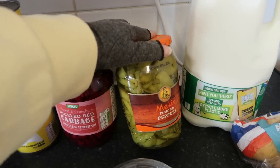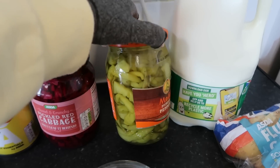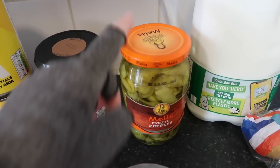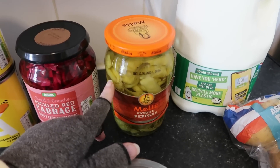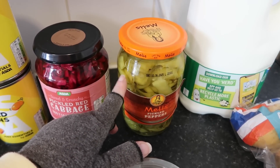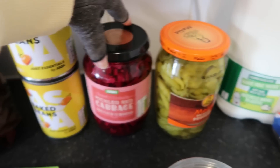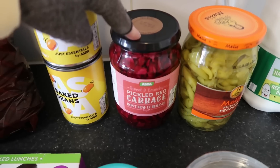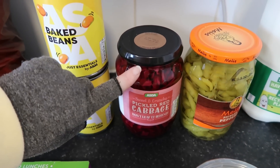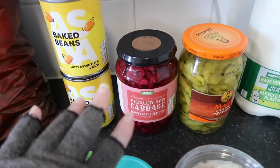Now I picked up some of these pickled peppers. If you've not had them, there's no heat to these — they're actually very, very nice. I didn't realise the last lot had gone bad. There was only a little bit in the bottom so it wasn't a huge waste, but these are really nice every now and again in a salad. These are the ones you get in kebab places. That's £1.75 and it's quite a big jar. Pickled cabbage is what I've been having with my salads a lot at the moment — I just couldn't remember if I've got one in the cupboard. This was £1.35, which is not too bad when you think about it with the prices of things.